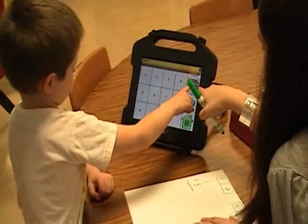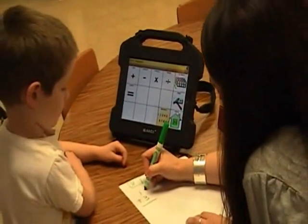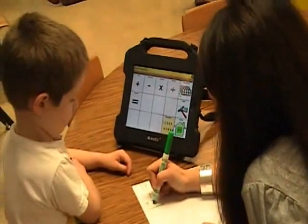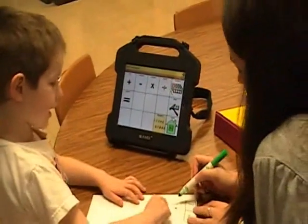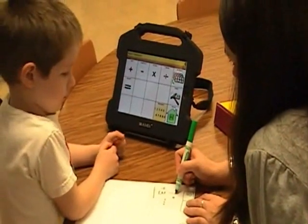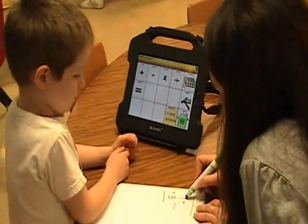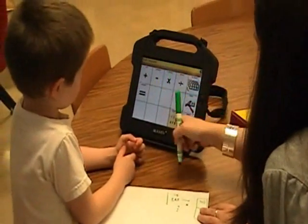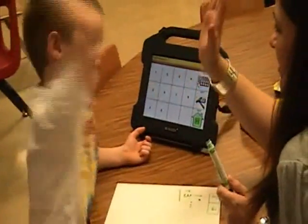Sorry, that was my fault buddy. One at three. Three equals. Now let's see, let's do our dots, our touch points. One. One, two, three. Let's count our touch points. One. One, two, three. So one plus three equals. One plus three equals four. Good job. High five.